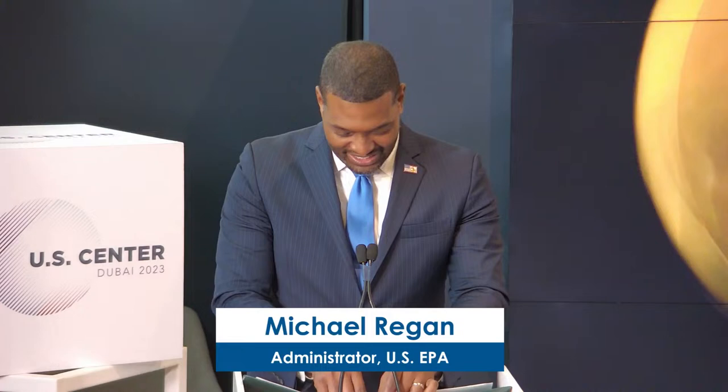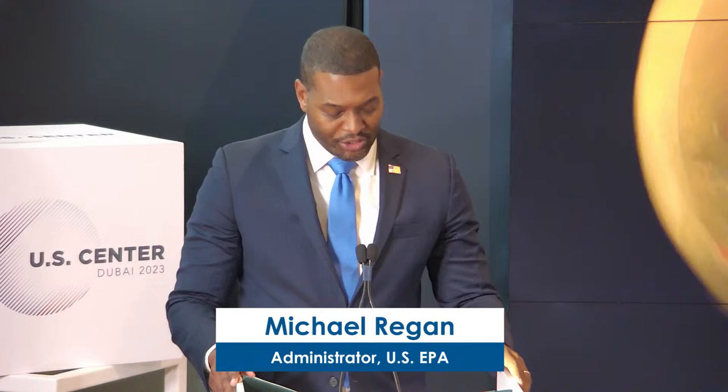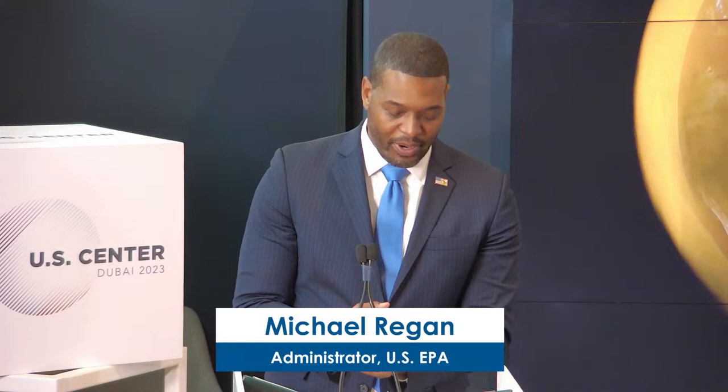Good afternoon. Well, thank you, Administrator Nelson. What a fantastic partner. Bill Nelson, NASA — it doesn't get any more fun than that. Still looking for those aliens, Bill. We're here at COP28 as countries are gearing up to begin implementing the Paris Agreement Enhanced Transparency Framework in 2024.